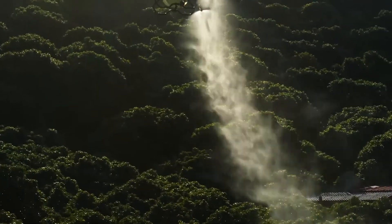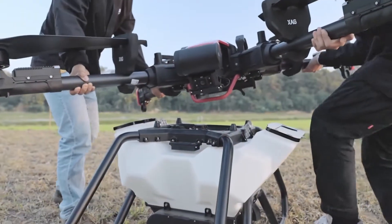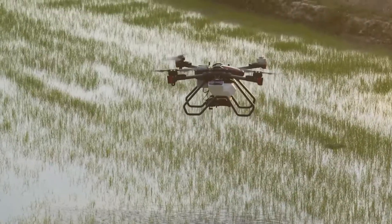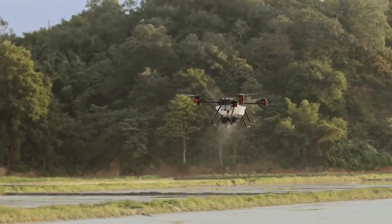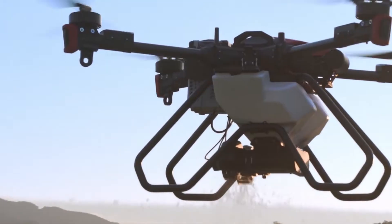The Super X4 Pro Intelligent Control System combines advanced algorithms and high-performance power to fully automate precision spraying and broadcast operations, making it a smart companion for digital agriculture.